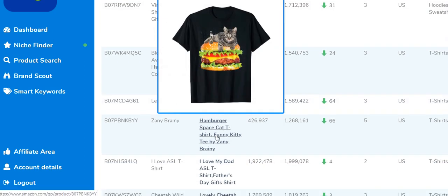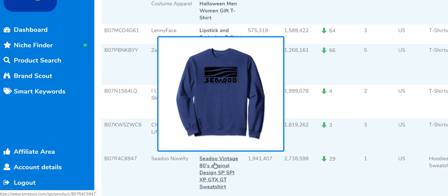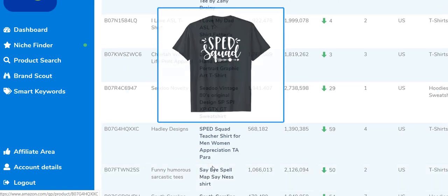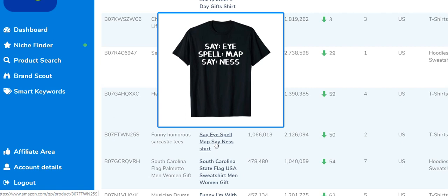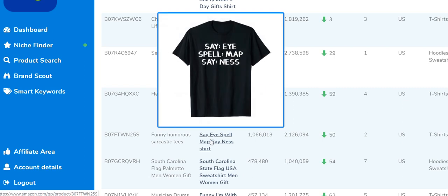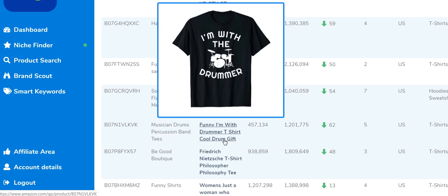Next up: hamburger cat, hamburger space cat — great, five sales a month. The tool keeps showing more designs to inspire you and get ideas from. There's one I found genuinely funny — a clever play on words getting two sales a month. Then there's a South Carolina flag design getting seven sales a month. Let's keep going.